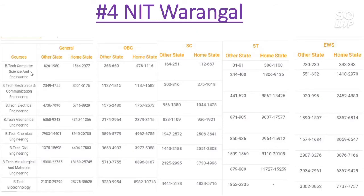For the Computer Science branch, the General category cutoff for other state goes to 1980 and for home state it is 2977. For OBC other state it is 666, and for home state 1100. For SC other state 251, home state 667. In ST category, there is no reservation for other state and for home state it is 1100. For EWS, there is no seat reserved.